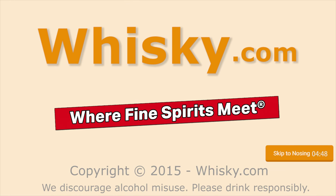Fresh. Maritime. Welcome to Whisky.com, where fine spirits meet. My name is Lüning, Horst Lüning.